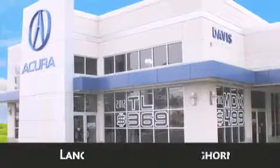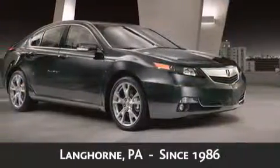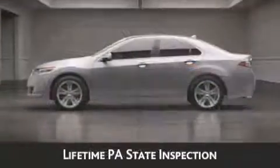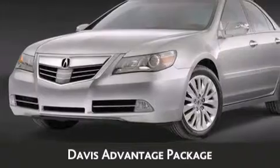Davis Acura is located in Langhorne, Pennsylvania, where we have serviced the community since 1986. When you purchase a vehicle from Davis Acura you will receive lifetime car washes, lifetime Pennsylvania state inspection, free oil changes, and free loaners for life — just a few of the added benefits of the Davis Advantage package.